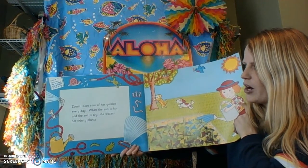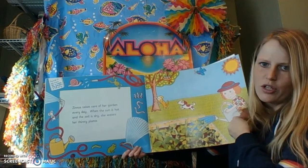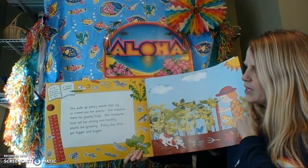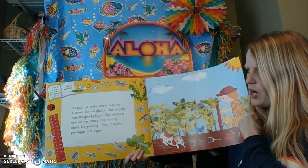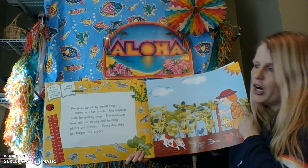Zinnia takes care of her garden every day. When the sun is hot and the soil is dry, she waters her thirsty plants. She pulls up pesky weeds that try to crowd out her plants. She inspects them for greedy bugs. She measures how tall her strong and healthy plants are growing. Every day they get bigger and bigger.